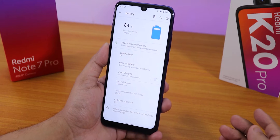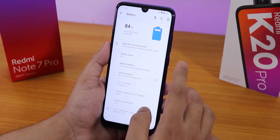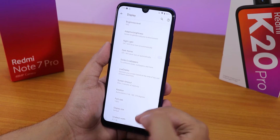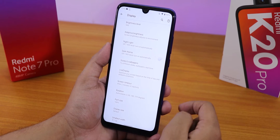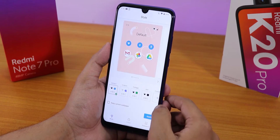Battery life should be pretty good — you can get about six-plus hours of screen-on time. It does support 18-watt fast charging. In display settings we have night light, adaptive brightness, and you can enable the dark theme. The dark theme has been working totally fine with no issues.